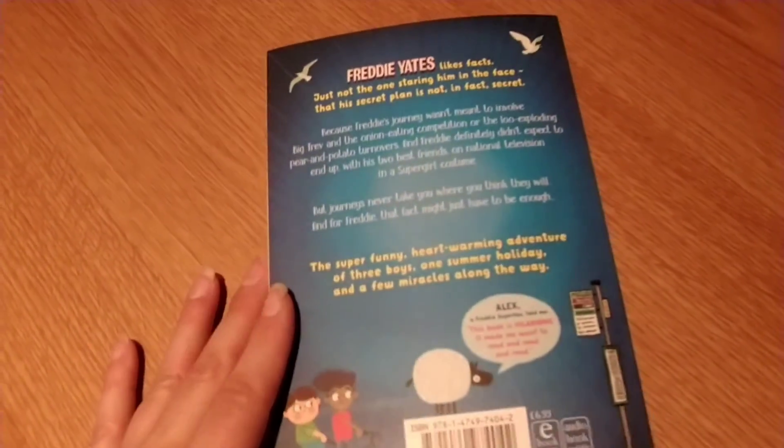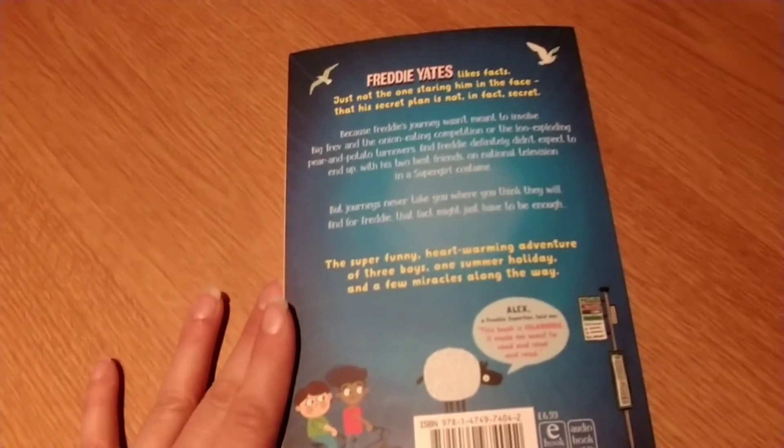It is a 288-page book, so it's a nice size — not too long, but it's going to keep them interested. And it is just so funny.